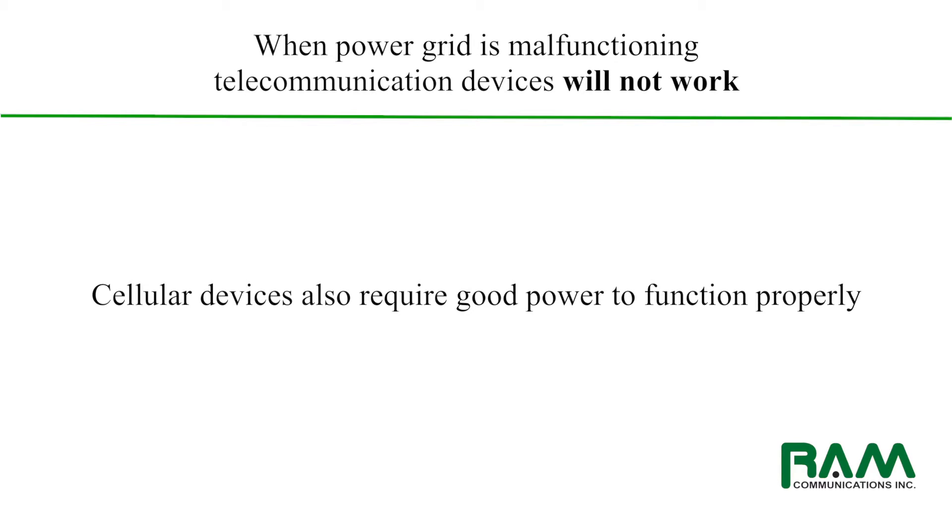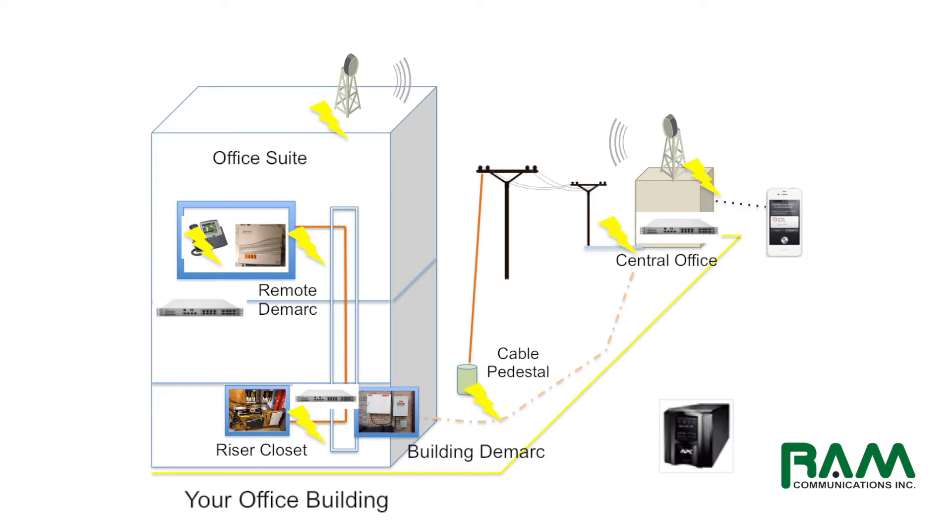Even cellular depends on good operating power as far as the cellular provider is concerned. If there's a major interruption or degradation in service from the power company, you can expect your telecommunications will suffer accordingly. Instances where you can see this type of behavior happen mostly in the summer months — that's been our experience here at RAM. When the temperature rises well above 90 degrees and air conditioning is cranked from town to town, we notice business customers complaining about interruptions in their service.